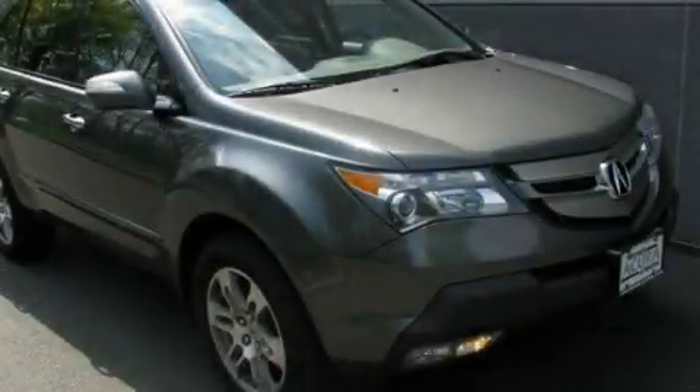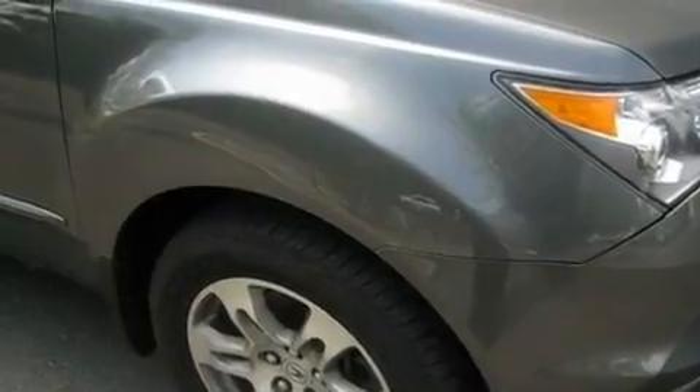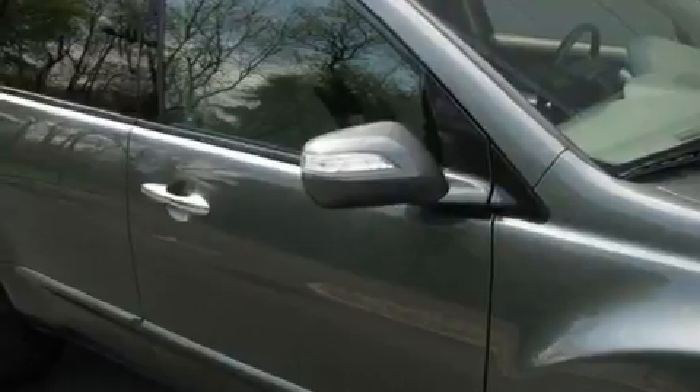This is a 2008 Acura MDX. Plenty of space for what you need. It features a 3.7 liter 6-cylinder engine, an automatic transmission, and all-wheel drive.